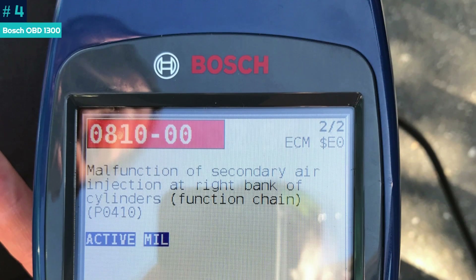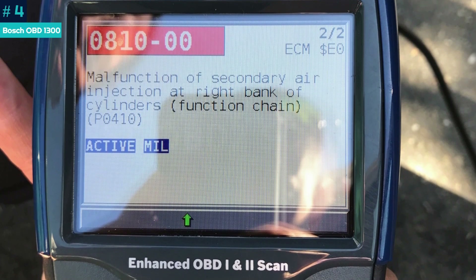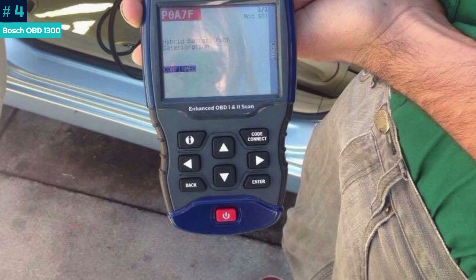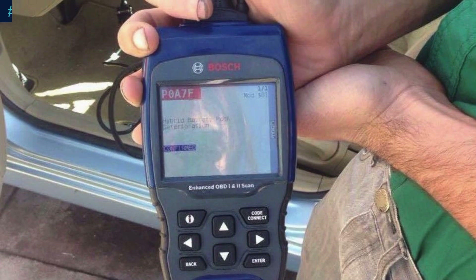You'll need to get the instruction manual from Bosch's website. With a list price of nearly $200, the Bosch OBD-1300 may seem expensive until you see how many cars it can work with. It's the diagnostic scanner to get if you have an 80s or early 90s car.